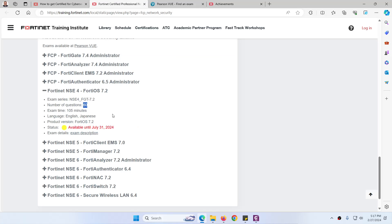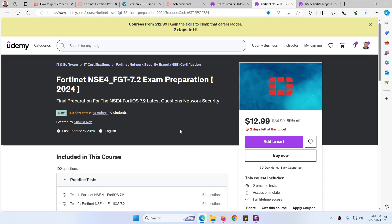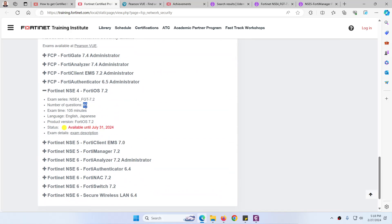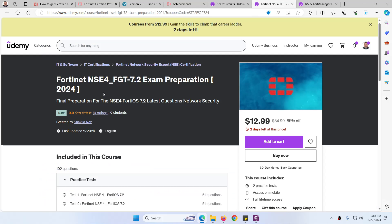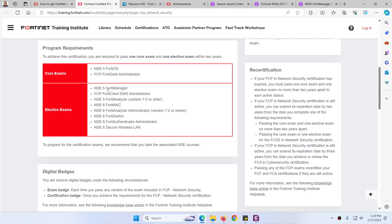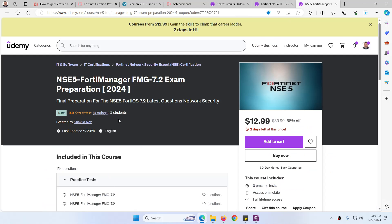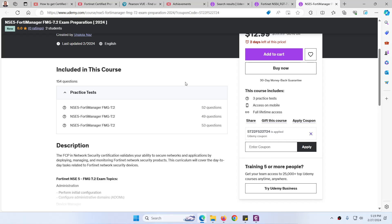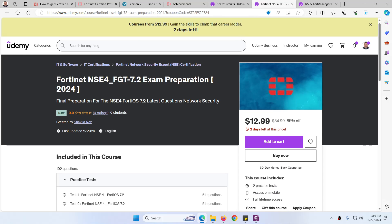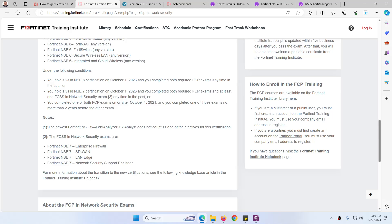I will share question-and-answer dumps which you can buy. For the NSE 4 core exam, you get 60 MCQ questions in the real exam, and the Q&A bank has approximately 101 questions — split into 51 and 51. You just need to prepare these and you will see 60 of them in the actual exam. For the elective exam, you need to prepare approximately 130 questions and you will get around 30 of them in the real exam. I will share the links for both.